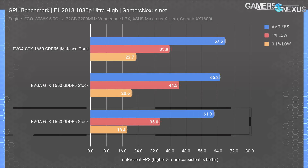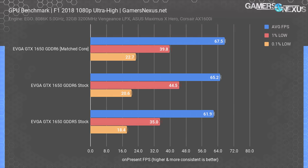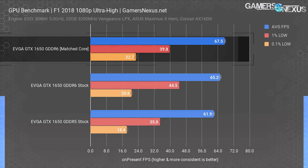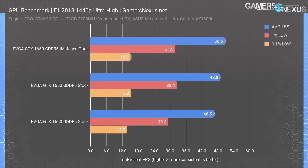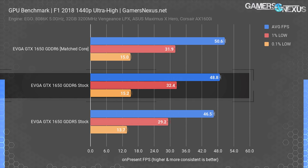For F1 at 1080p, the stock GDDR5 test ran 62 FPS average, 35 FPS 1% low, and 18.4 FPS 0.1% lows. The stock GDDR6 card improved this result by about 5% while running at lower core clocks, demonstrating the benefit of the GDDR6 memory upgrade. Matching the core clocks pushes that by an additional 3.5% to 67.5 FPS average — the improvement at roughly the same core clock but with GDDR6 is about 9% over the original GDDR5 card. At 1440p, the matched core difference is about 8.8%, from 50.6 FPS to 46.5 FPS average, with the GDDR6 stock card running at 48.8 FPS average.